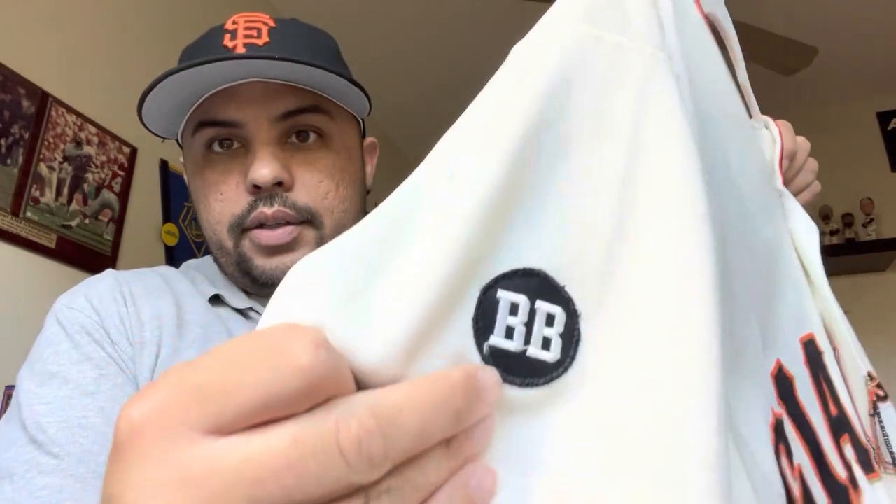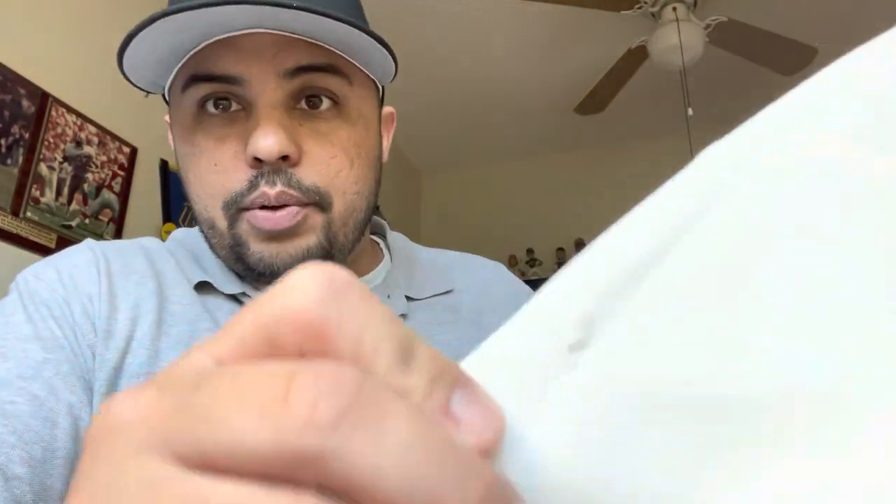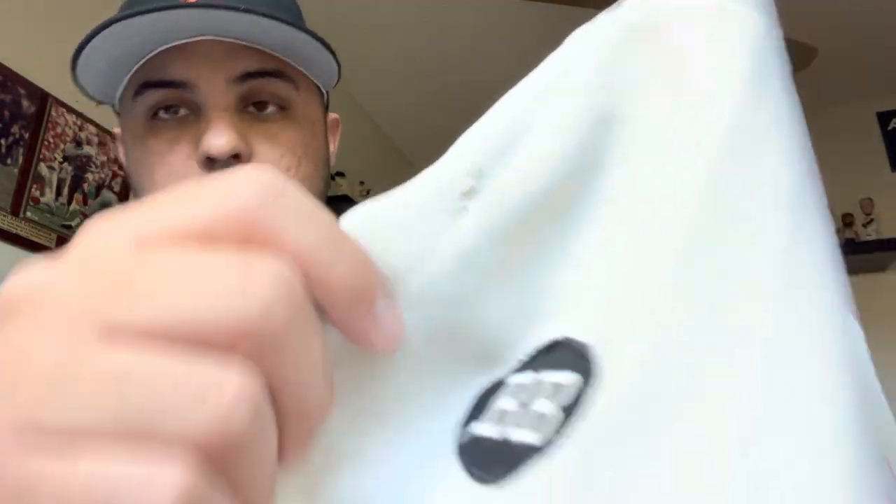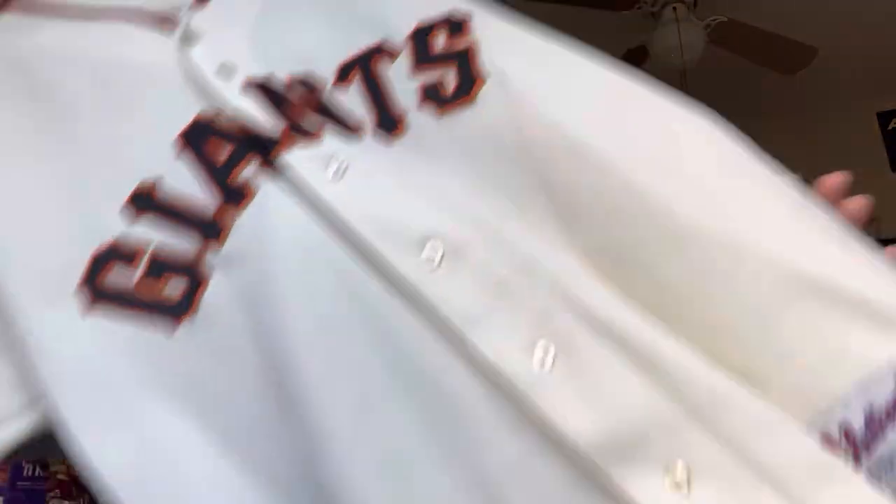It also has the Bobby Bonds memorial patch right there, which would be really cool to find visible in the picture since that's pretty significant. Most of the detail I saw was from this side. I'm going to show the pictures, compare them, and show you the photo match spots I identified, then give you his stat line for that day.